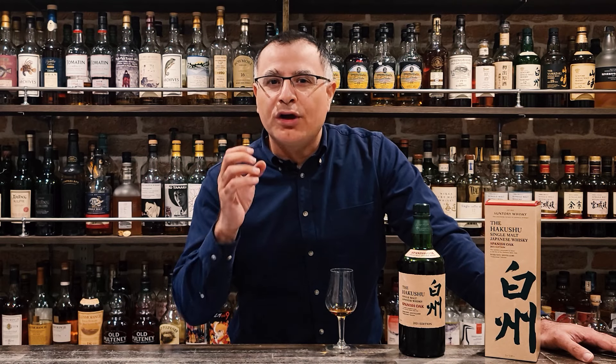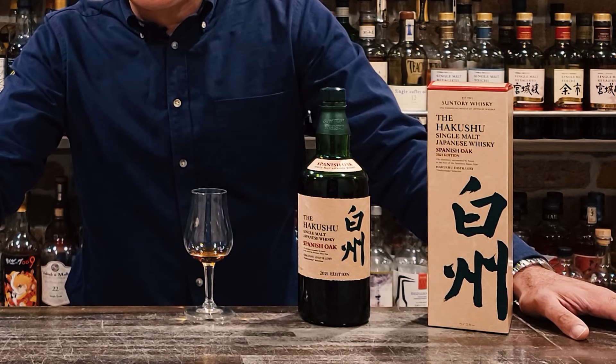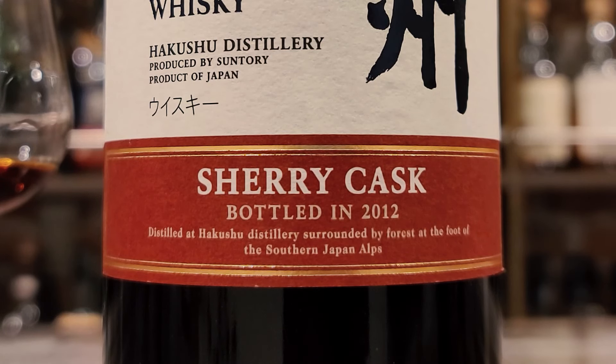My second hypothesis was that Suntory's stock of sherry casks is dwindling — if not in number, then at least in quality. Their sherry casks may be getting tired. Judging by this dram, there may be something to that hypothesis. Is the fact that these releases are called 'Spanish oak' versus 'sherry cask' an indication that we're meant to focus on the exclusivity of the barrel type and not expect too much sherry?